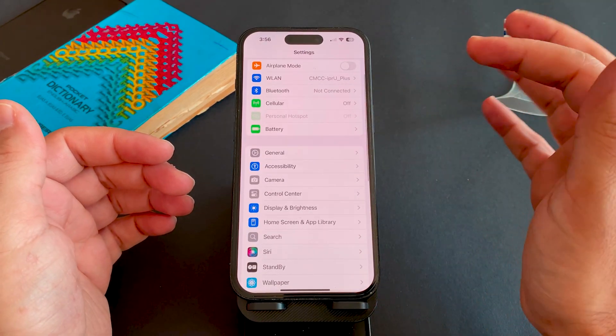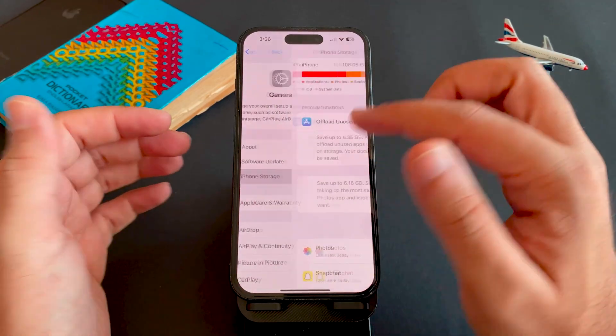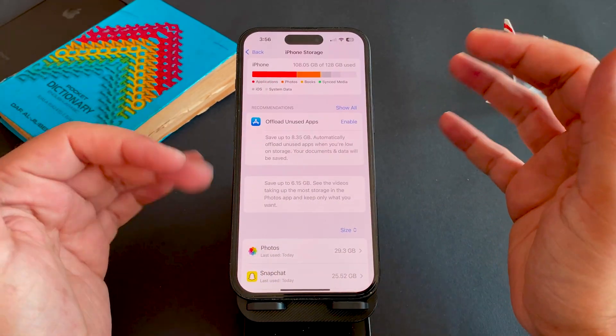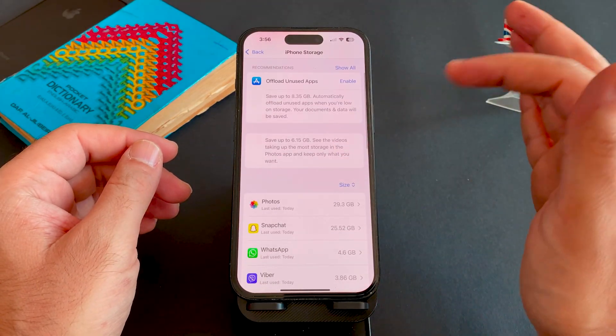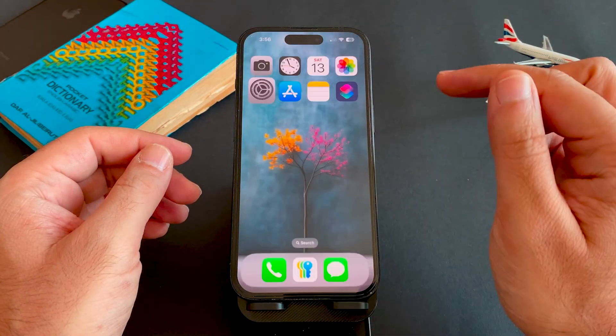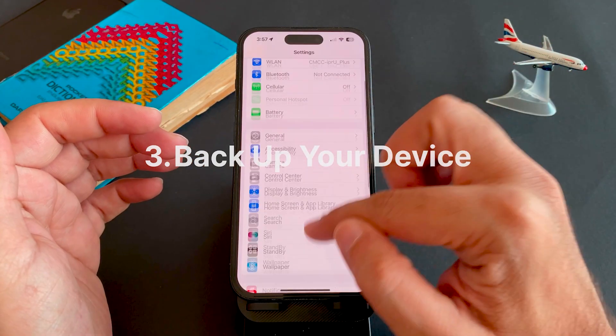The second step is to free up enough space. iOS updates need more than just the size of the update file — preparing and packing temporary files etc. It's suggested to free up 15 to 20 gigabytes by deleting unused apps, large videos, or floating photos as well.